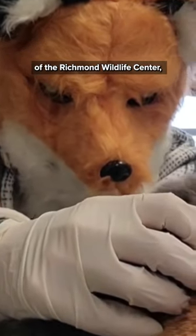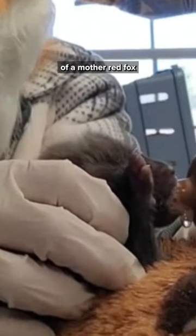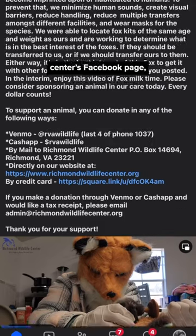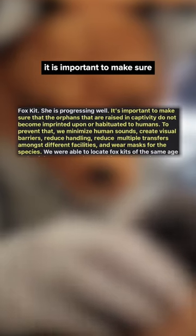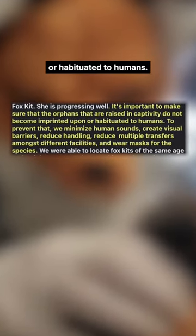That is the executive director of the Richmond Wildlife Center, who's doing her best impression of a mother red fox as it cares for this orphaned kid. As noted on this wildlife center's Facebook page, it is important to make sure that the orphans raised in captivity do not become imprinted upon or habituated to humans.